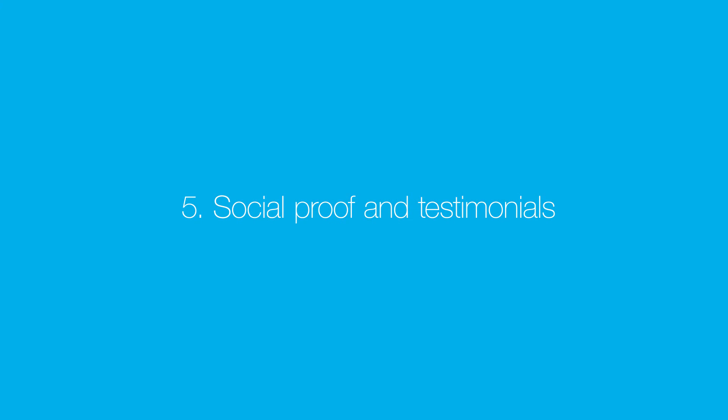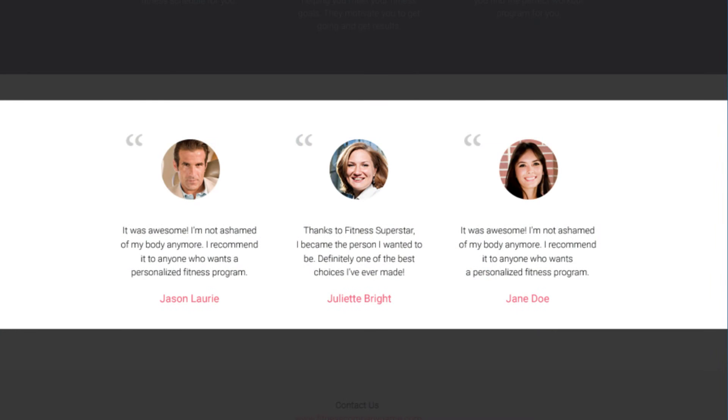Number five: social proof and testimonials. Almost 63% of consumers indicate that they are more likely to purchase from a site if it has product ratings and reviews. Try reaching out to your customers and asking them what makes your product or service special for them and how they use it to overcome their daily problems. Gather their feedback and place it on your landing page.